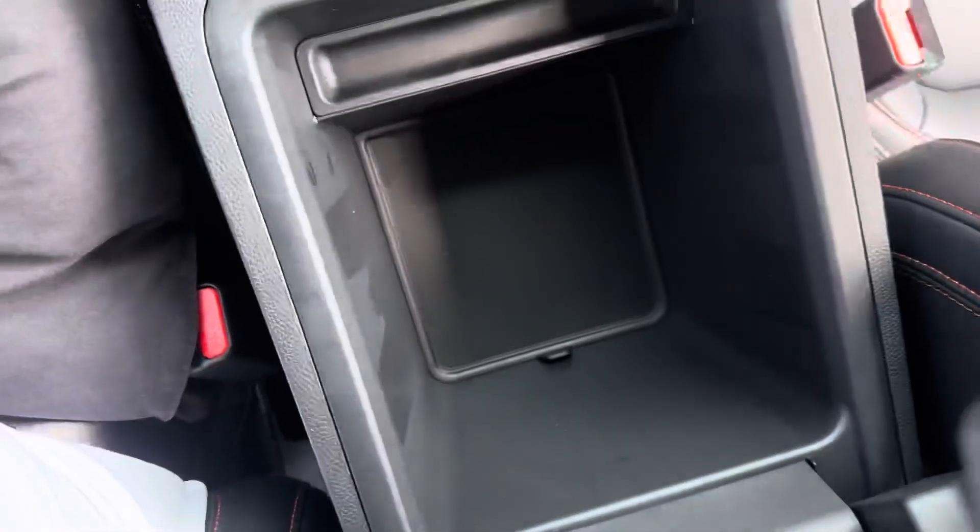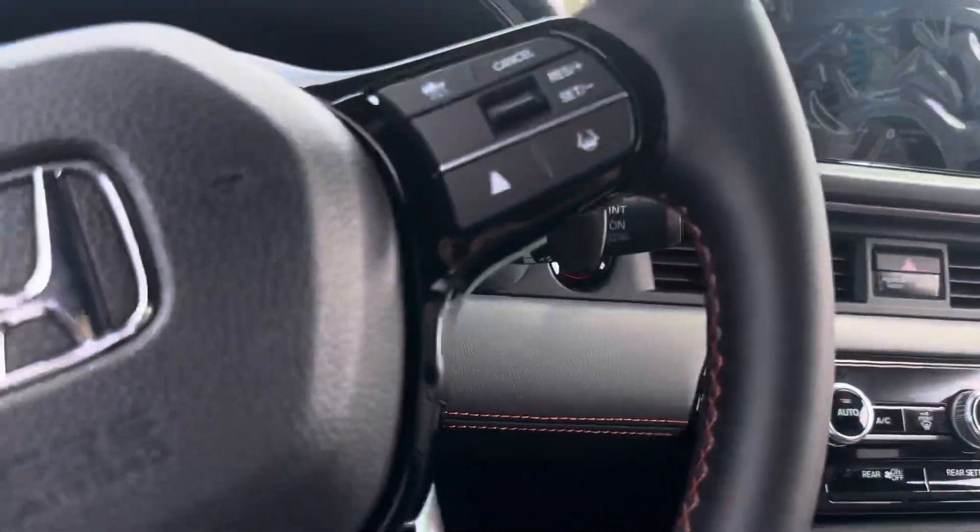You got dual zone climate control, a heated steering wheel, and storage in here — so much storage around the inside console.